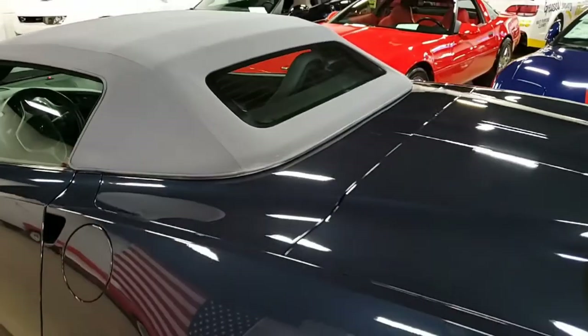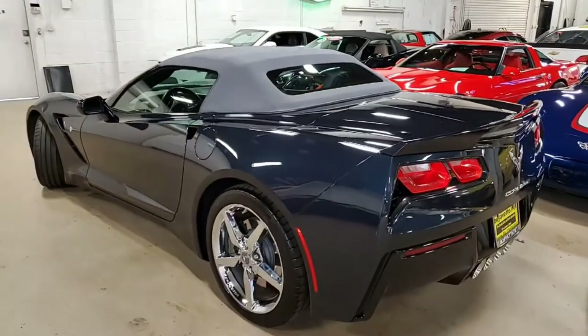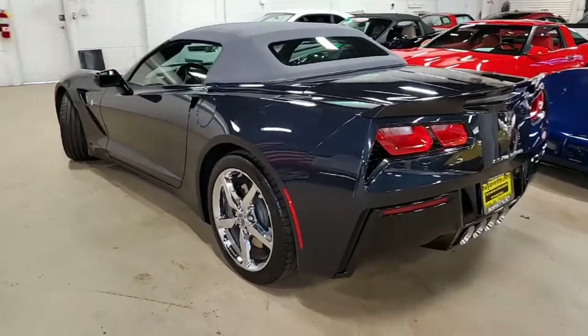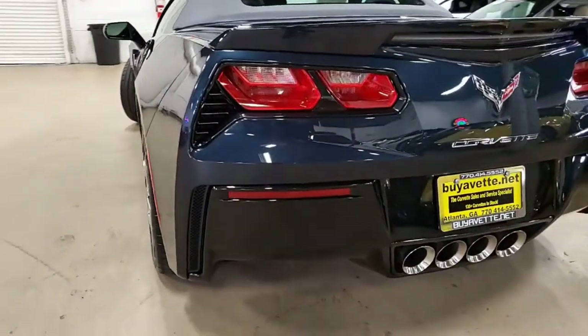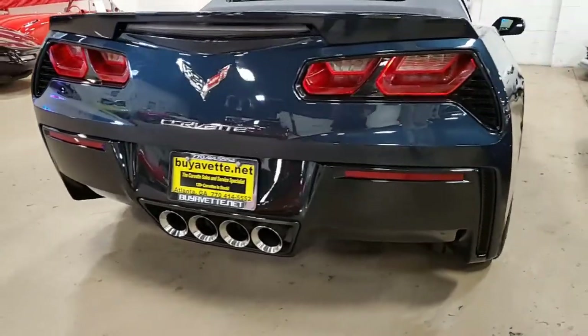The 3LT preferred equipment group includes the Napa leather seating, color-keyed instrument panel, leather-wrapped instrument panel, center console, door panels, heads-up display, Bose 10-speaker stereo system with steering wheel controls, MyLink navigation, auto-dimming mirrors, heated and vented seats, and dual power seat bolster and lumbar.